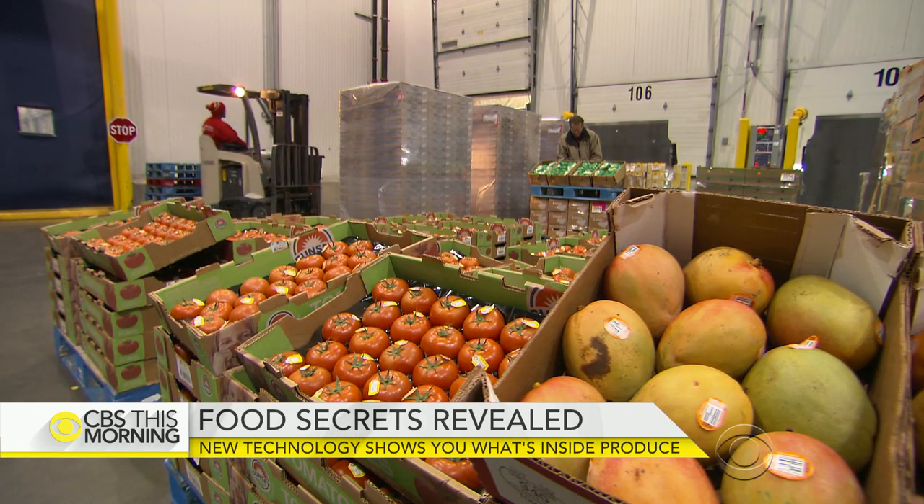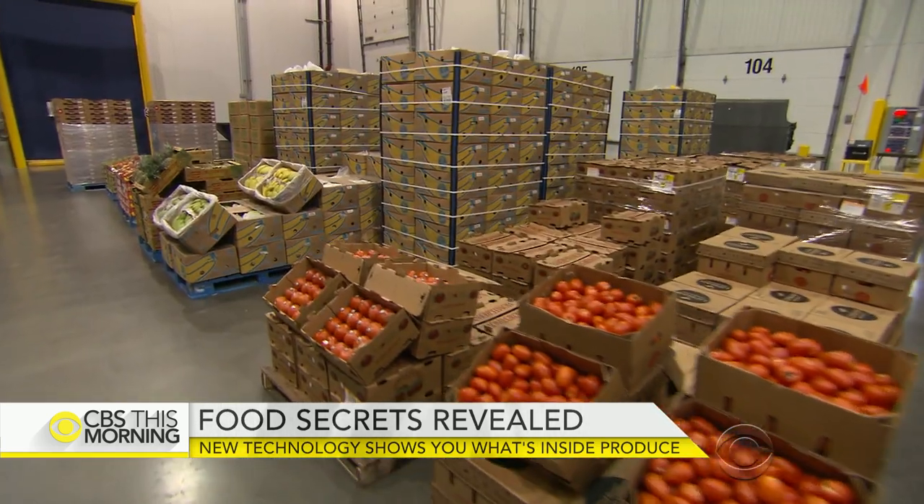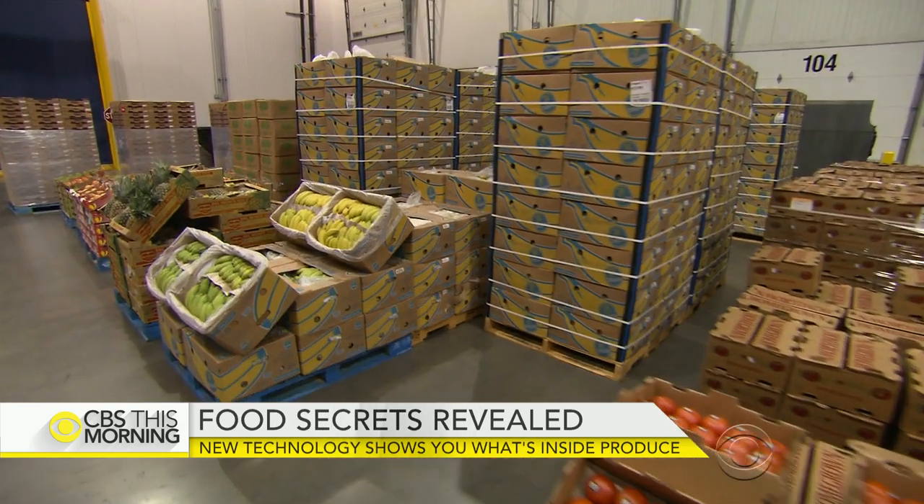We know less about the food we eat today than at any other time in history. Back at Target's warehouse, the scanning has gone on for a month, and thousands of items have been analyzed for nutrient content and freshness.